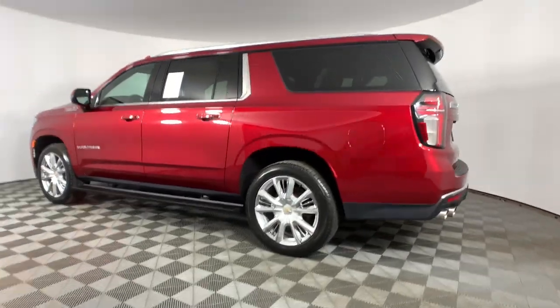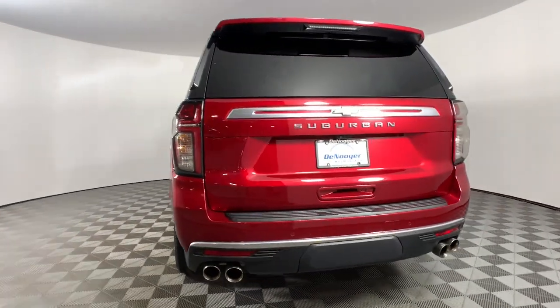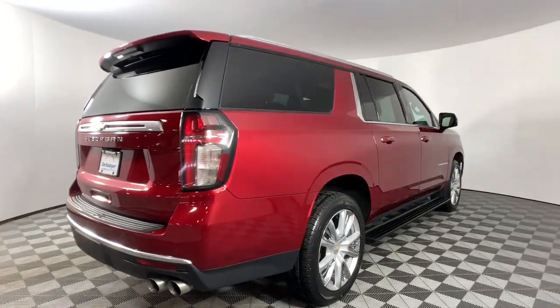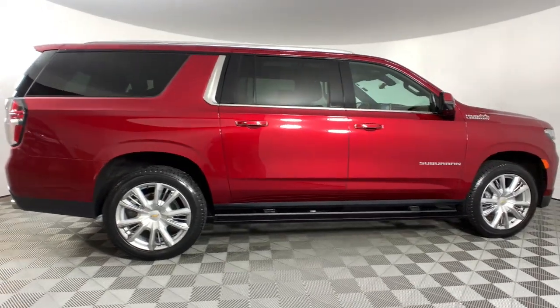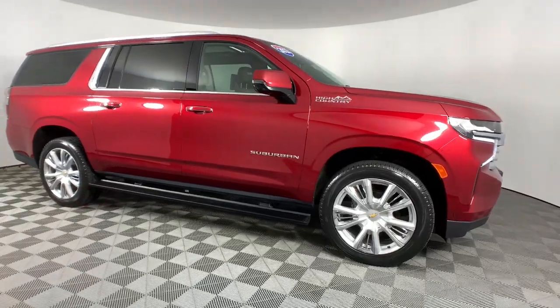These are just some of the great options this vehicle comes with: heated steering wheel, Apple CarPlay and/or Android Auto, head-up display, heated and/or cooled front seats, panoramic roof, heated driver's seat, keyless entry, navigation system, hands-free liftgate, and heated rear seat.